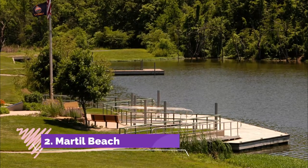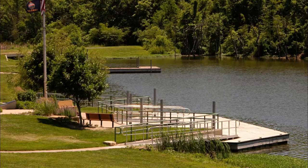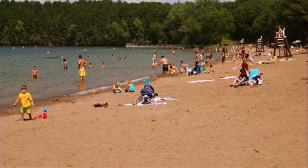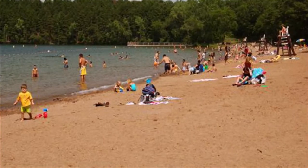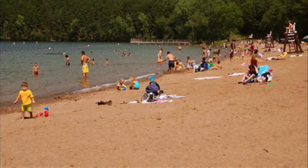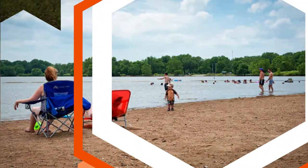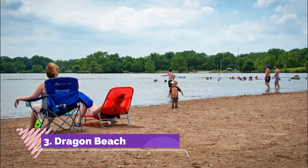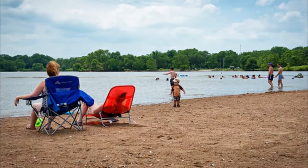Number two: Martil Beach. Set in a small but attractive town, Martil Beach is a favorite with Moroccan holidaymakers who arrive here in the summer months to spend time cooling off in the waters of the Mediterranean Sea. Bright green mountains hug the headlands and a pleasant beachside promenade makes for a relaxing walk.